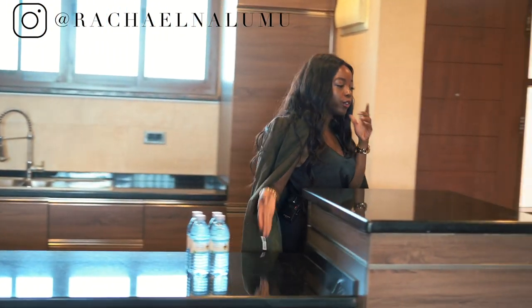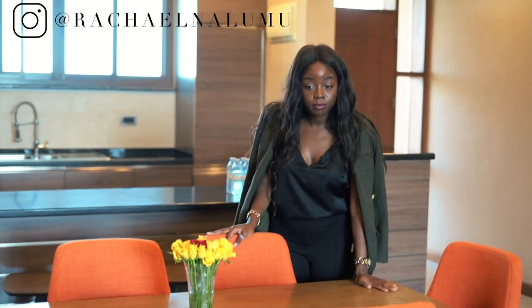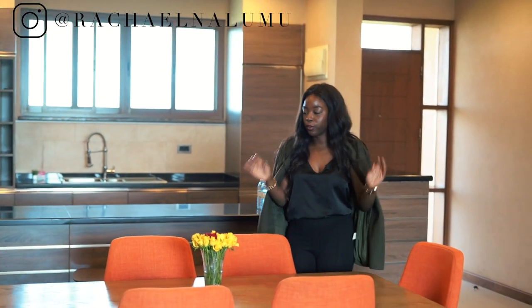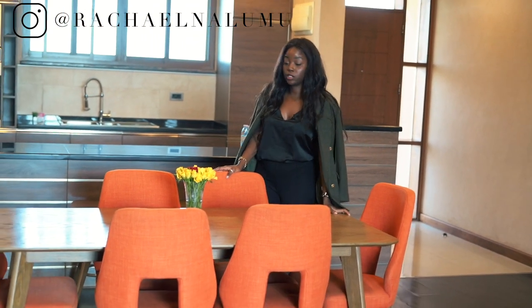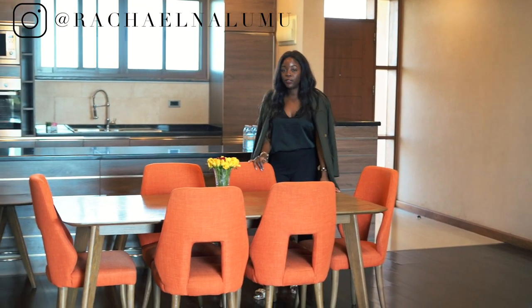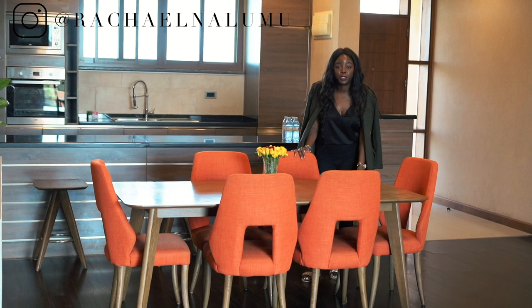Let's get out of the kitchen. We have a lot of space, especially for a two-bedroom. We have an entire area over here to dine, separate from the living room. I really do like that there's a lot of space — you can even fit a bigger table. I just like spaces where you can entertain, even if it is just you or one other person living here.